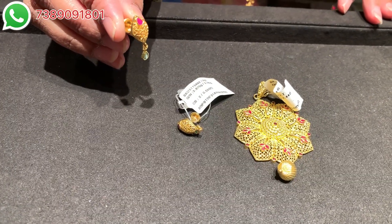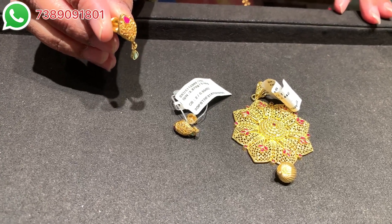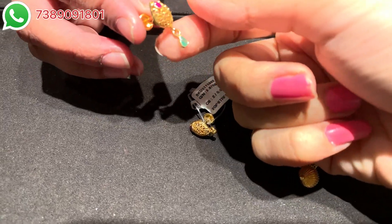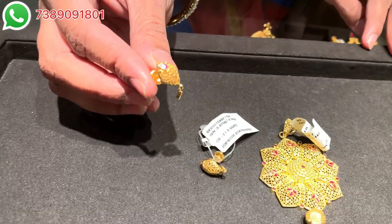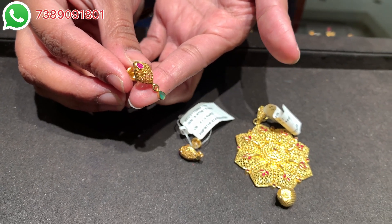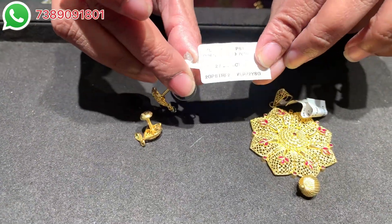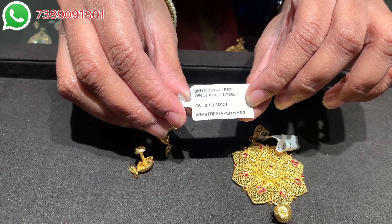A similar pattern is followed in the earrings as well. If you see this teardrop pattern at the bottom, it looks really very nice. On the ear top you will see a mesh work which is also very nice to see — very detailed with very fine craftsmanship. The SKU code of the earring is shown on screen and the net weight is 3.760 grams.